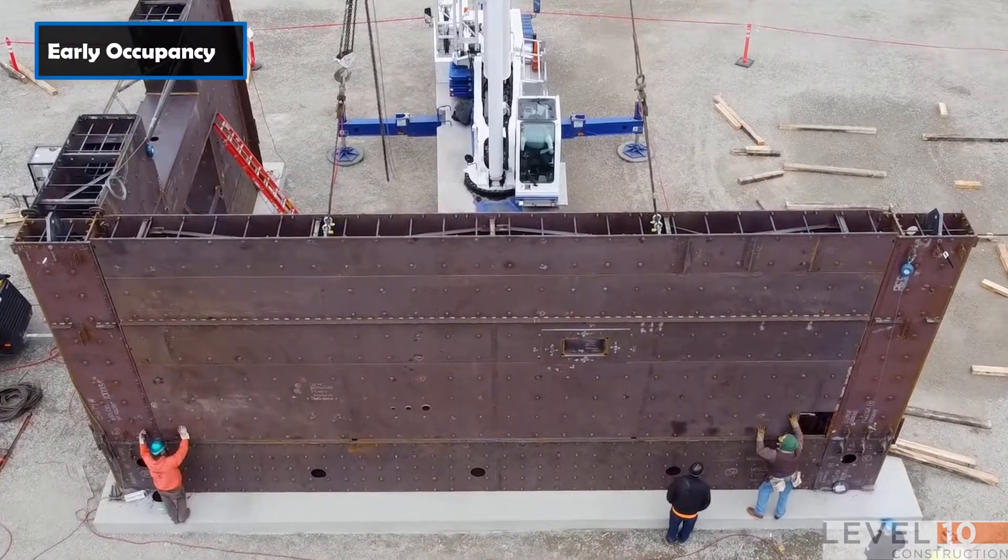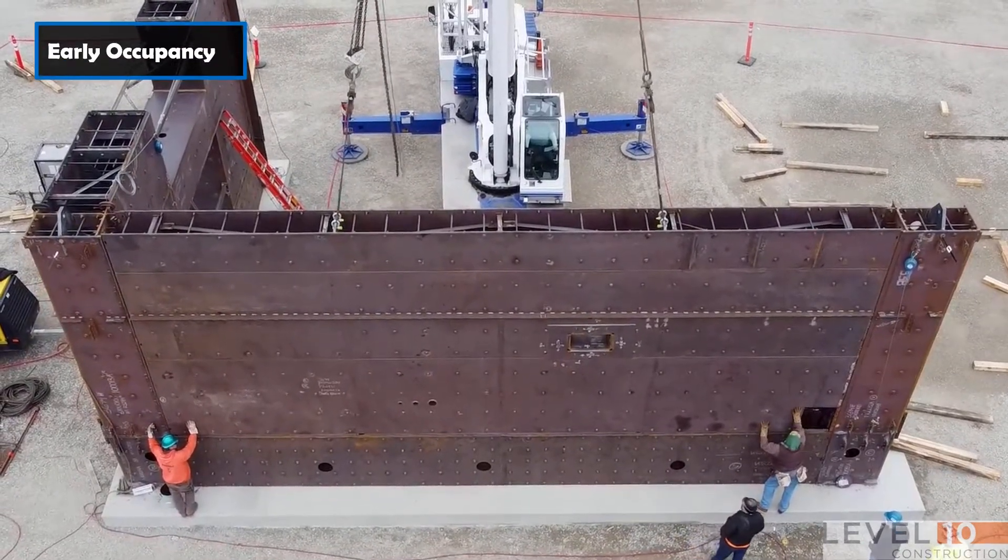Because the overall construction gets shorter, tenants can occupy the building much sooner, which in turn generates more revenue. Speedcore is also a non-proprietary system, which is huge because the design methods will make their way into design provisions, design guides, and many companies will be able to benefit from this revolutionary system.